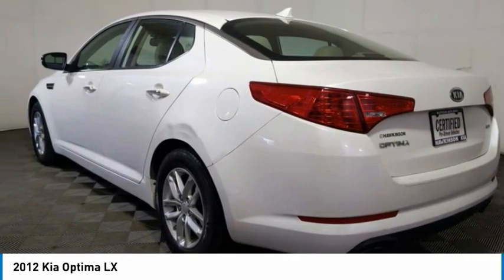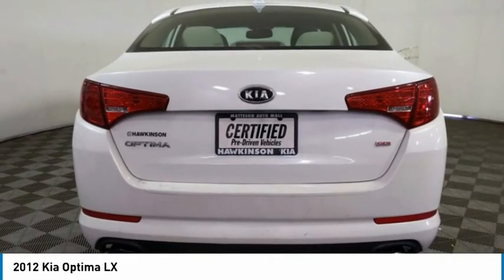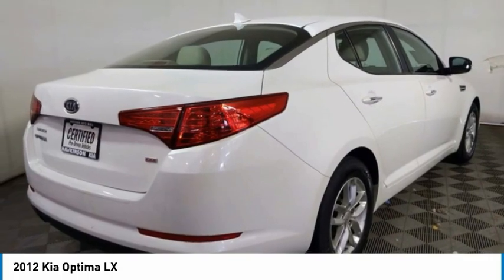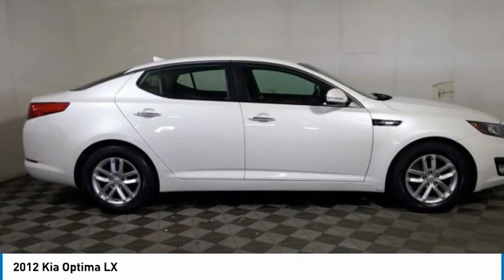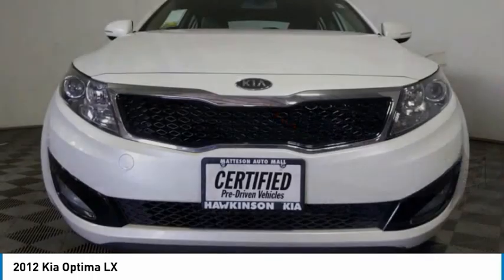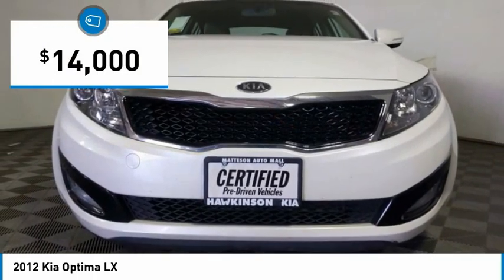The Optima also features engine management systems like direct injection and turbocharging, which enhance performance without sacrificing fuel efficiency. Its smooth flowing lines speak of grace and style and offer a strong hint of European luxury, and is priced below $15,000.